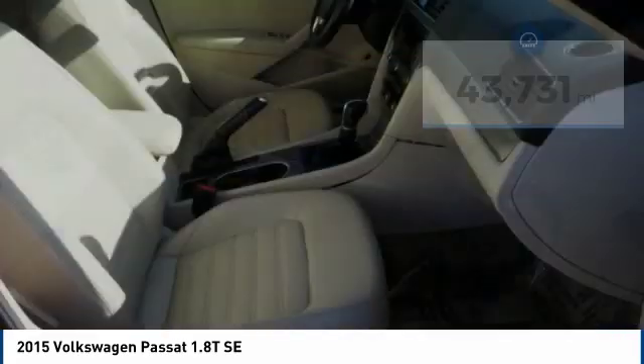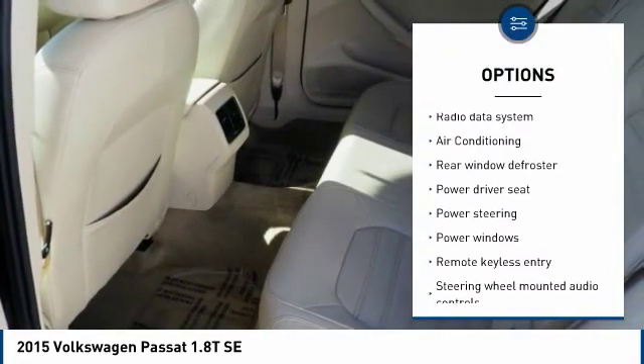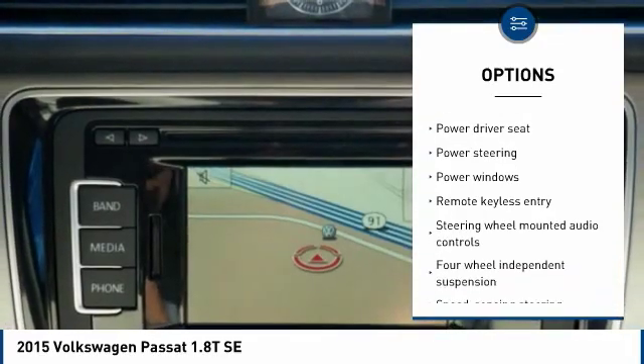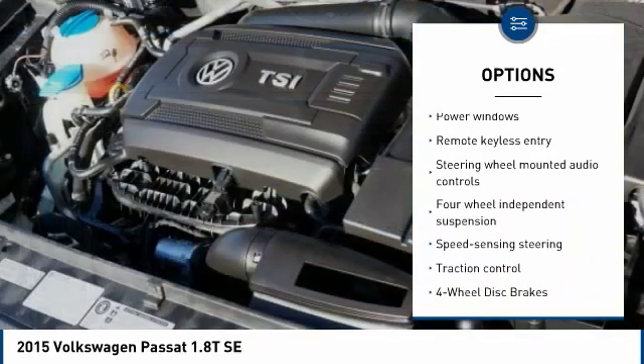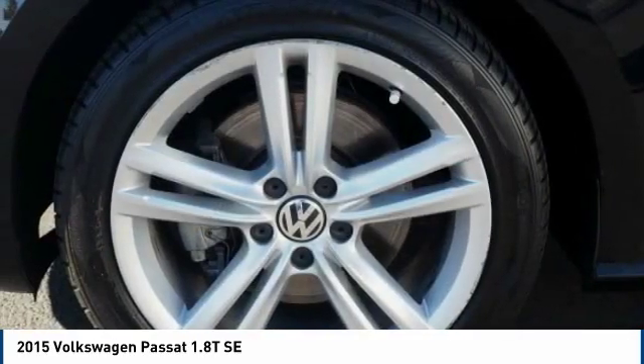Here are some of this vehicle's great options: traction control, navigation system, backup camera, leather-wrapped steering wheel, dual airbags, air conditioning, Bluetooth, power steering, alloy wheels, and four-wheel disc brakes.